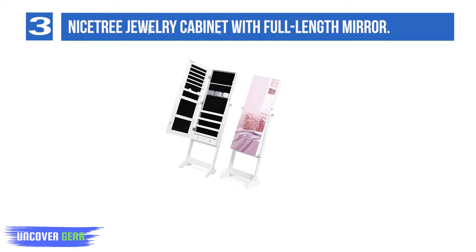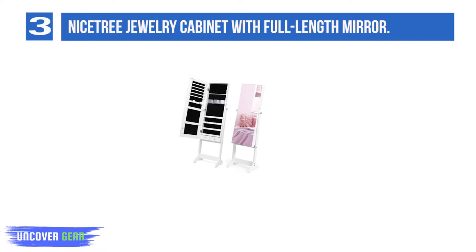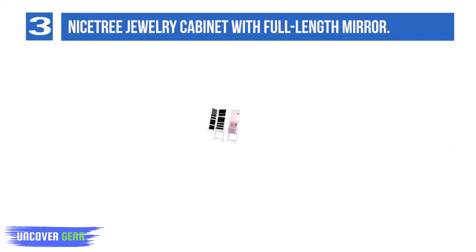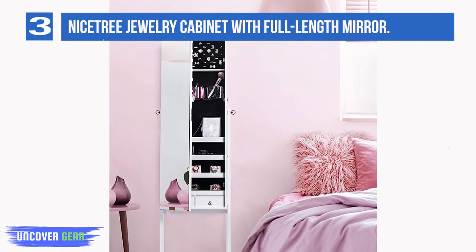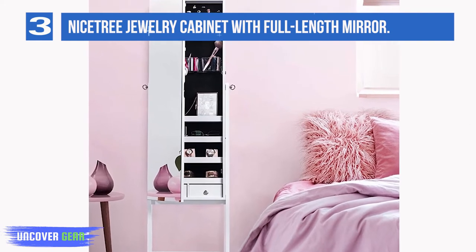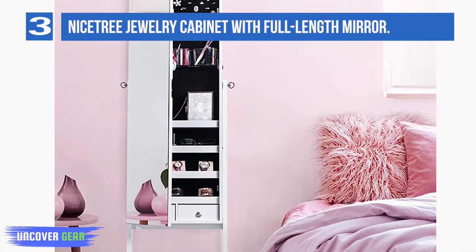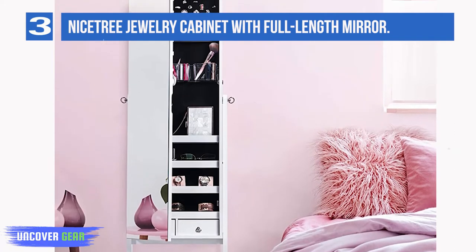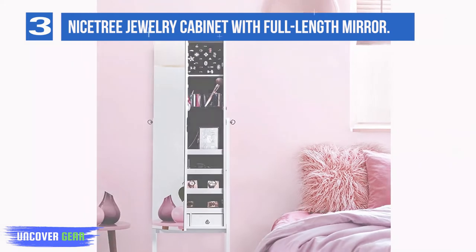Environment friendly: Nystree adopts superior quality material which is environmentally friendly. Different from spray-painting processed jewelry cabinets which may diffuse formaldehyde, this jewelry armoire is lacquer-free and meets P2 standard, protecting your health as well as the environment. With large storage capacity, it helps you arrange all your jewelry and cosmetics in one space. This standing jewelry cabinet contains 24 necklace hooks and 78 ring grooves.